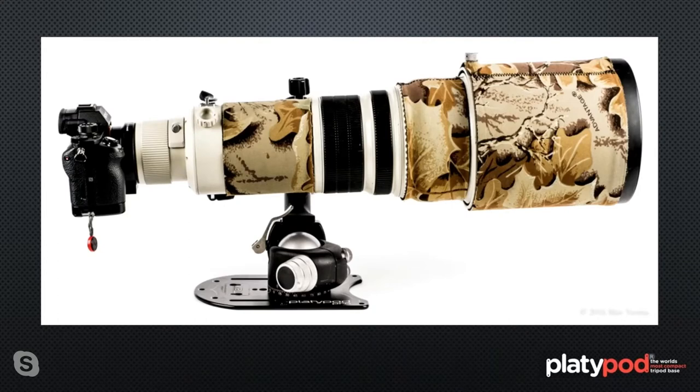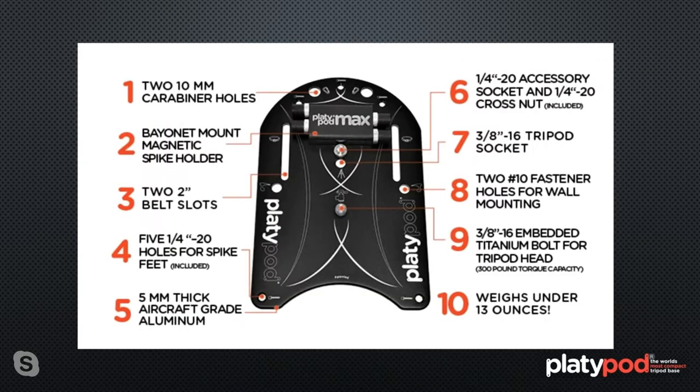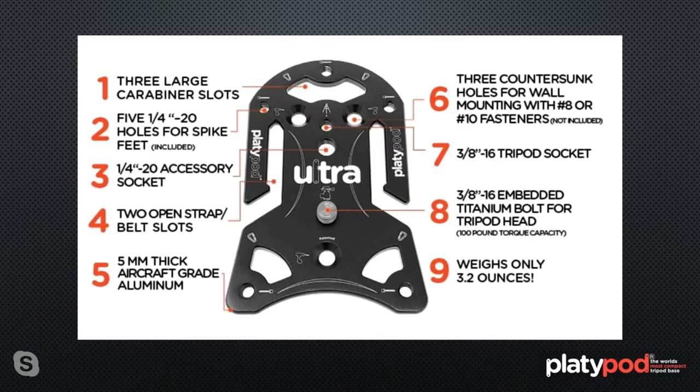Platypod does not abuse the email list. I'm on so many lists and get bombarded day after day — but Platypod is once a month. Great information, only once a month, so you won't be inundated. Sign up — you get good content. By the end of this evening, we'll break over 10,000 subscribers to our newsletter. You can also see what big, heavy equipment you can put on a Platypod with any tripod head.